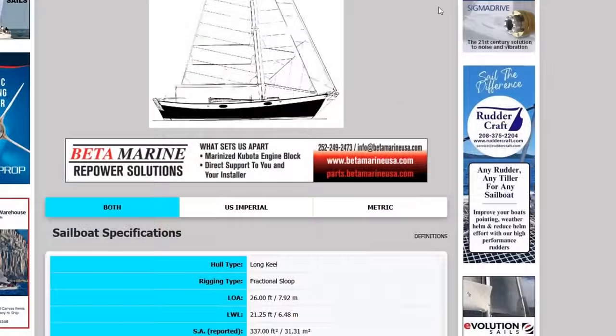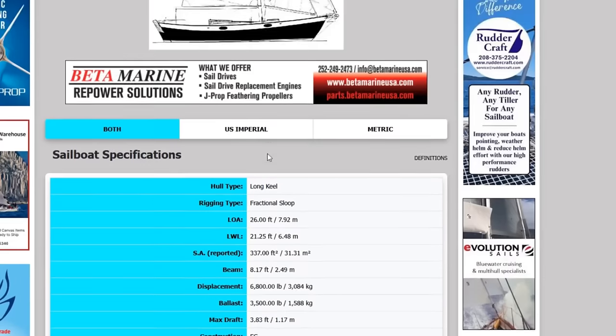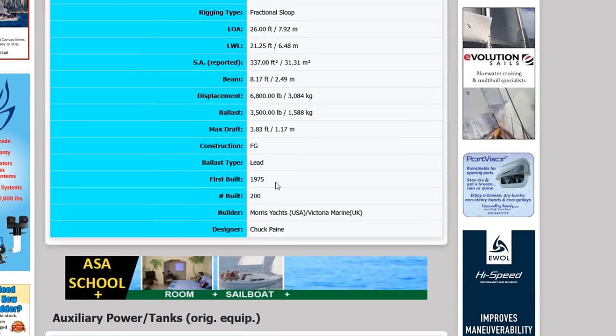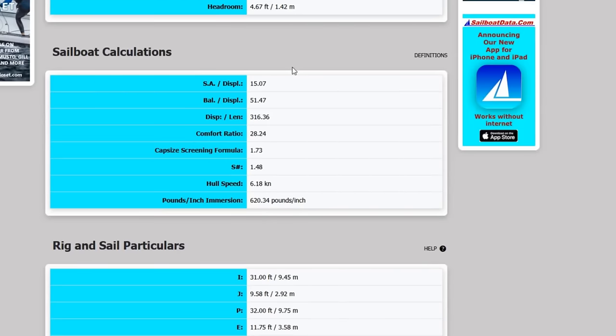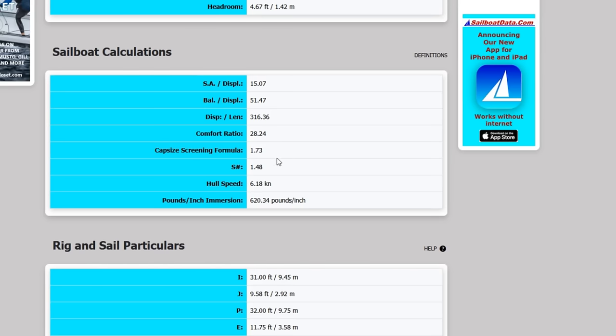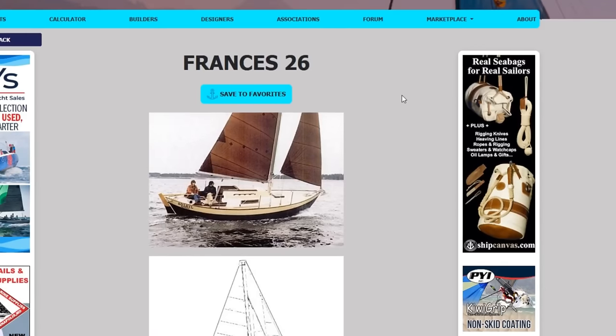Let's look at the sailboat data. These are Morris-built, Chuck Payne-designed boats — gorgeous, fairly rare, and very seaworthy. They've actually circumnavigated and done transatlantics, so you can take this boat anywhere. She has a self-tacking jib and fractional rig. Draft of just under four feet, 200 of these were made, beam just over eight feet, length overall 26, holds 15 gallons of water, sailor displacement at 15, stiffness at 51 ballast-to-displacement, heavy displacement at 3.16, and a comfort ratio of nearly 30. A nice, comfortable, steady boat — easy to sail, no slouches. That's my first pick of the day.